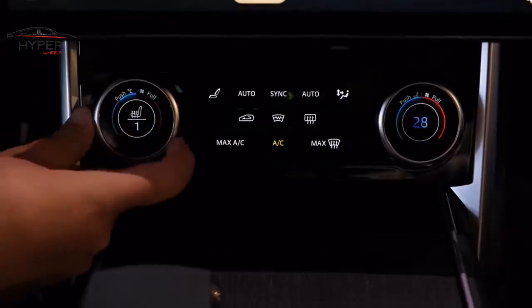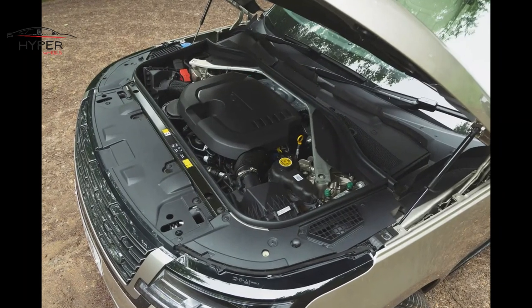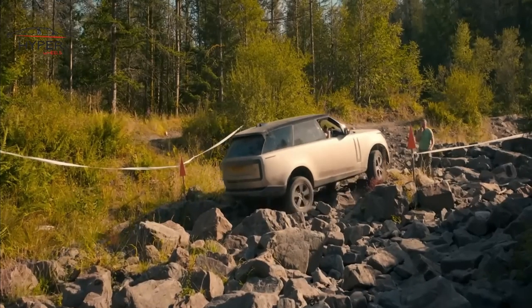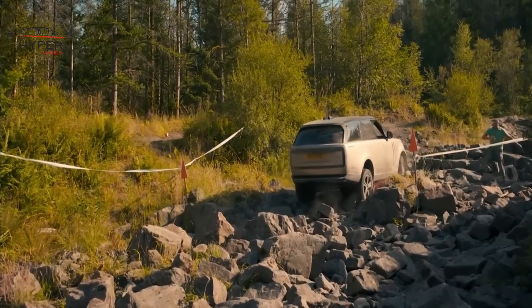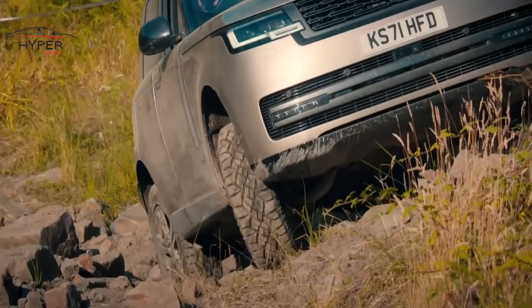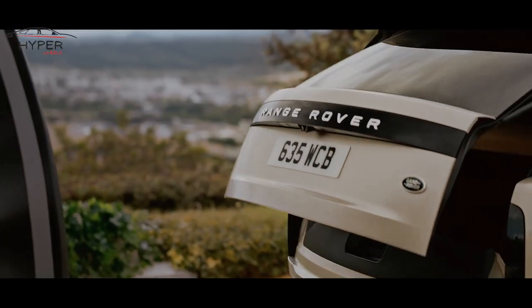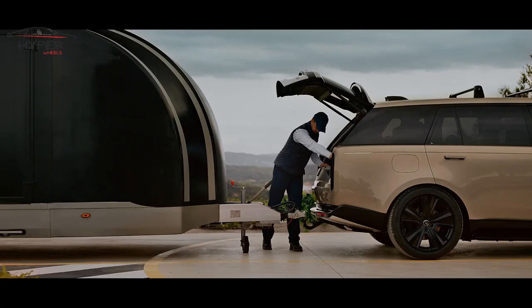The Range Rover Autobiography delivers impressive performance capabilities, thanks to its powerful engine options and advanced drivetrain systems. It offers a smooth and refined ride both on and off-road, along with excellent towing capabilities.